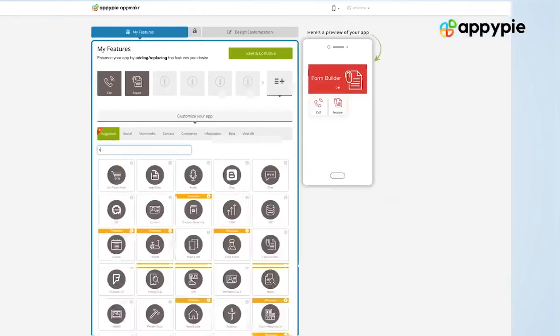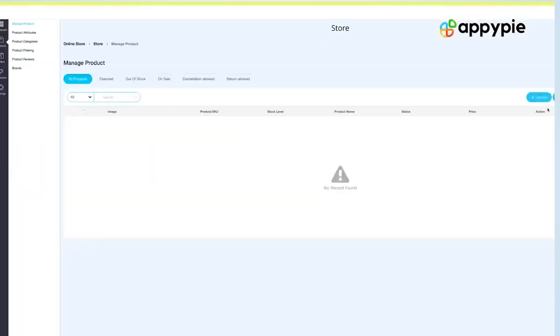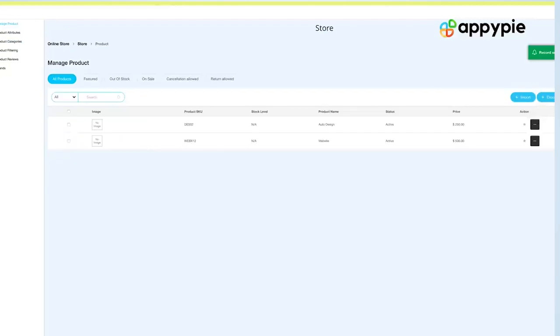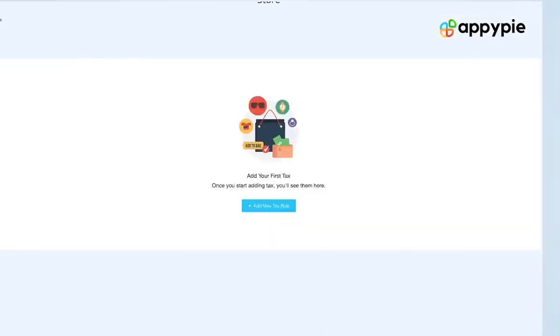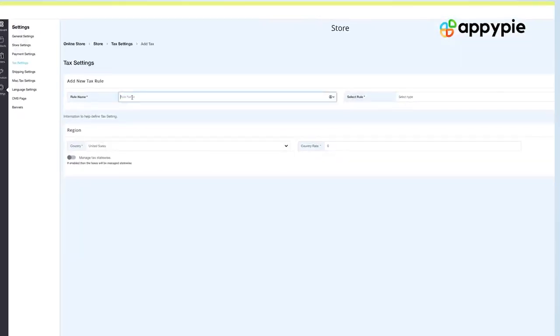Yes Graham, with AppyPie's website builder you can definitely create an amazing e-commerce website. What you simply need to do is add the store feature in your website. Once you have done that, you need to do the product cataloging — add the categories that you want, add the products. Once you've added the products and the categories, you can decide the VAT or the sales tax that you have in your country.